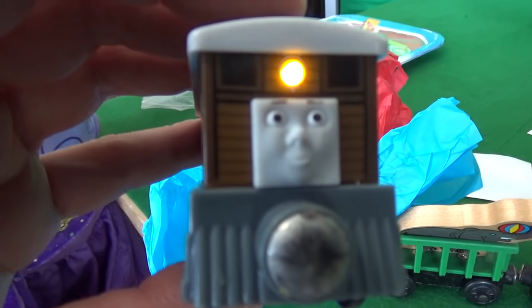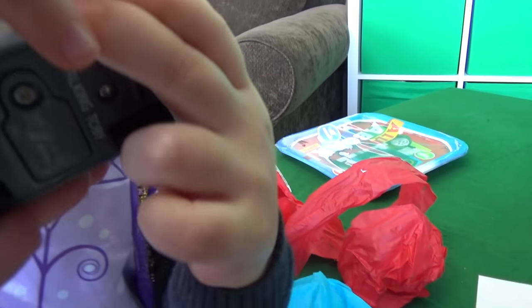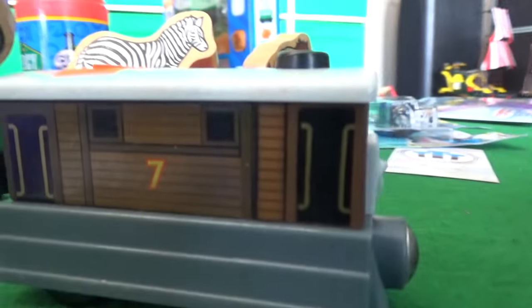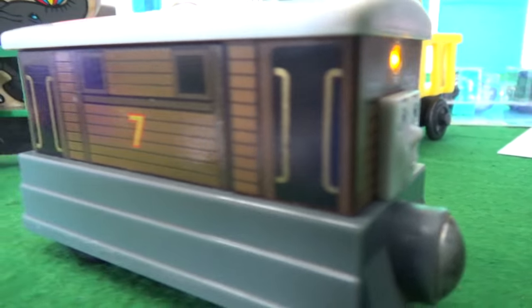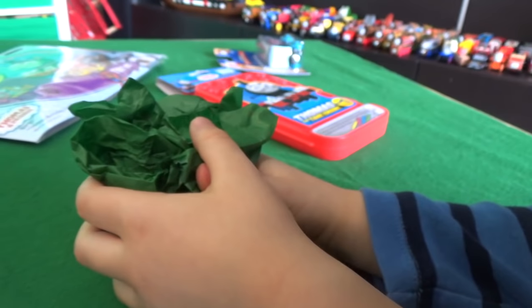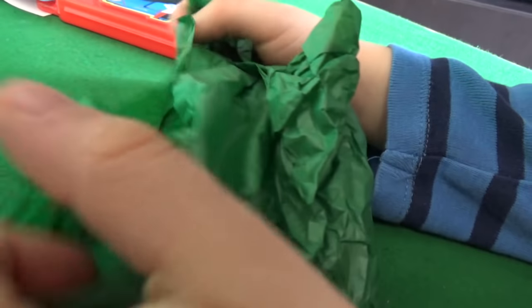Talking Toby! This guy's gonna get in some trouble. We've got Talking Toby for the wooden railway — this is going to come in handy. Henrietta's gonna love this guy, absolutely.